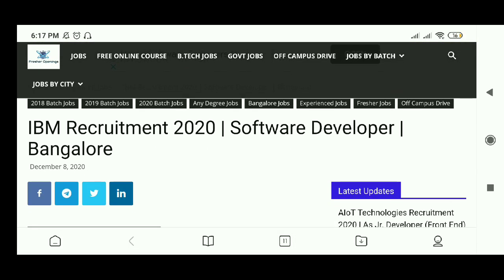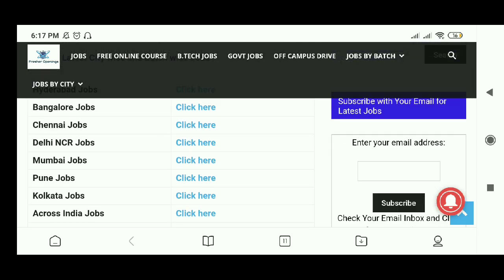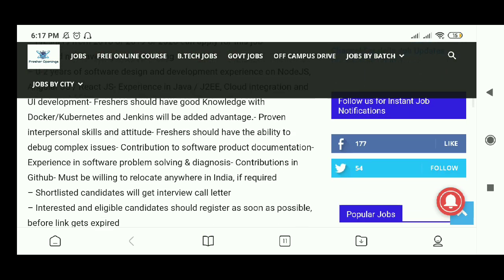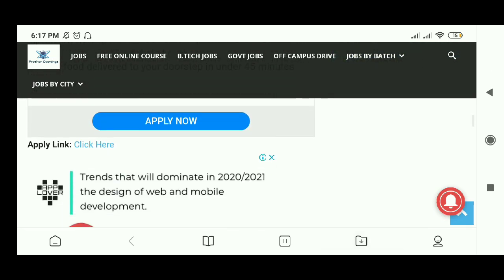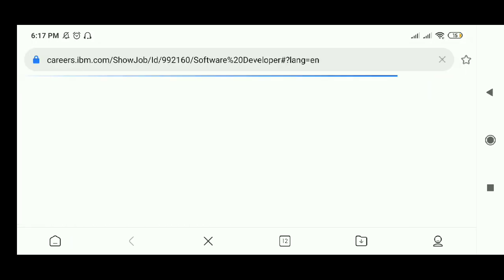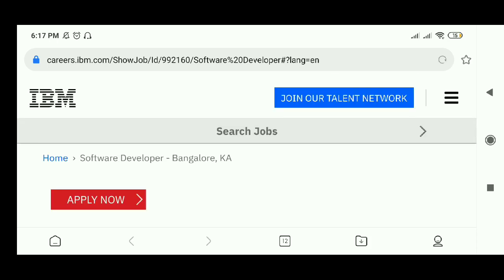We have come to this page of IBM Recruitment 2020 and the job role here is Software Developer. You can just slide down to check the details about this job. Here are the required skills and the apply link is given here — just click here.